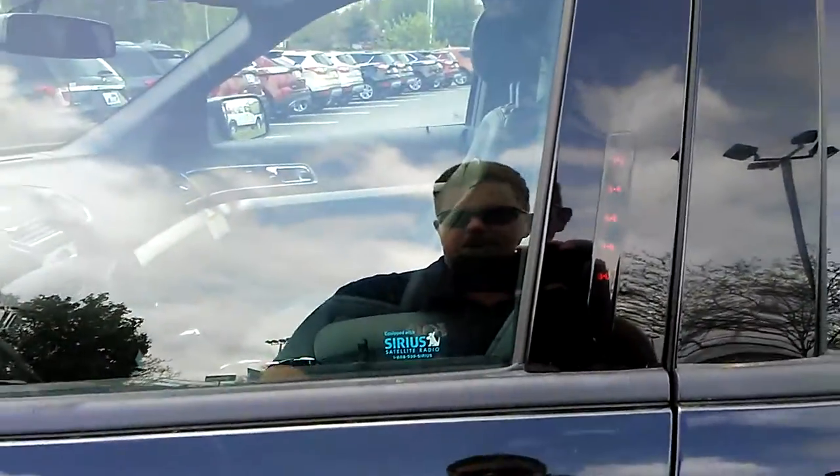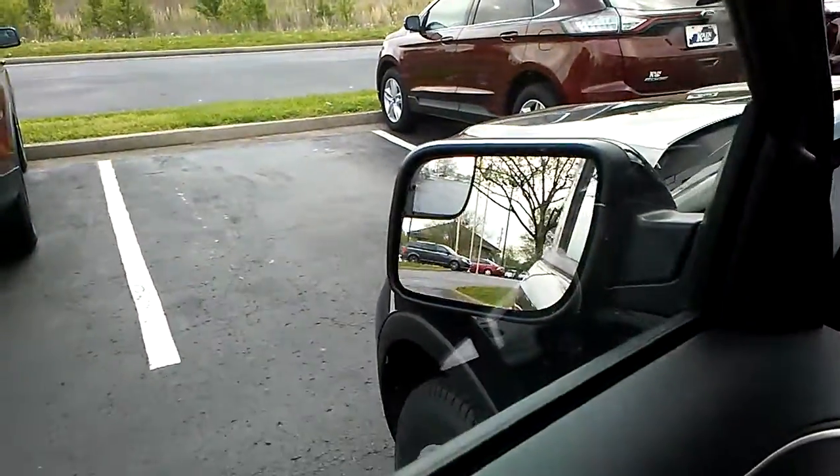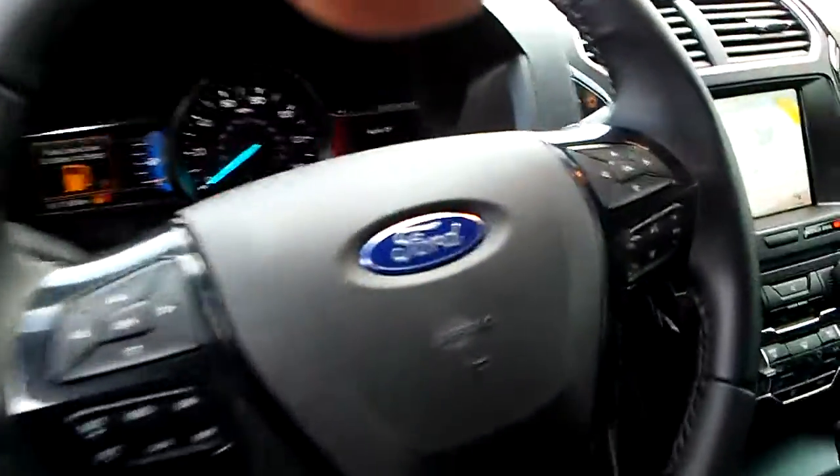It does have the keyless entry pad on it — lock the keys in the car with a 5-digit code. It does have the mirror with the small mirror, the blind spot mirror. Power windows, locks and mirrors, automatic headlights, cruise control.